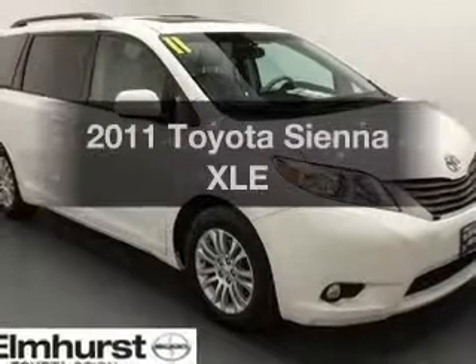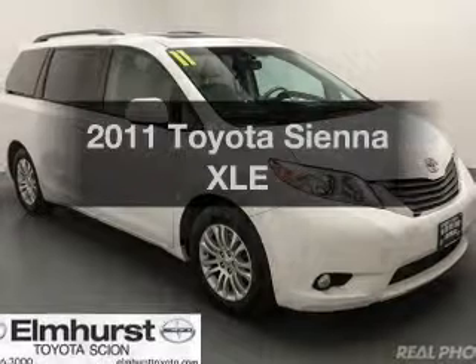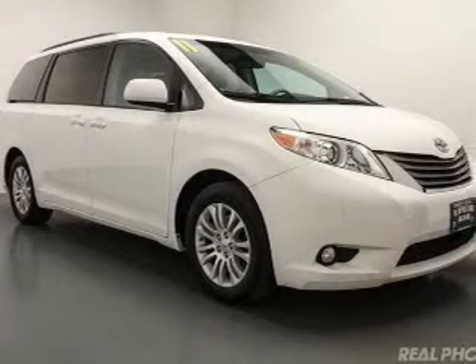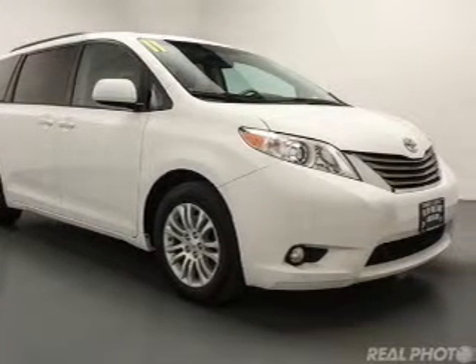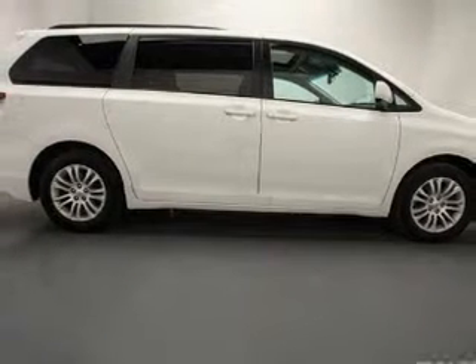Check out this 2011 Toyota Sienna — this is the set of wheels you've been looking for. The powertrain includes front wheel drive with a solid 6-cylinder engine driven by a 6-speed automatic transmission. Premium wheels give a more luxurious look.